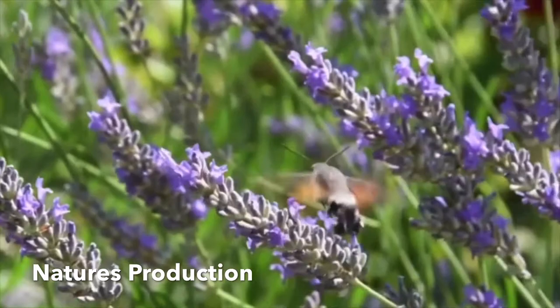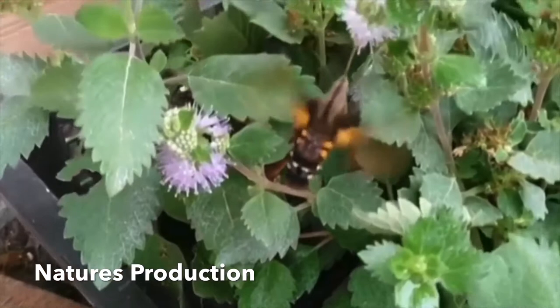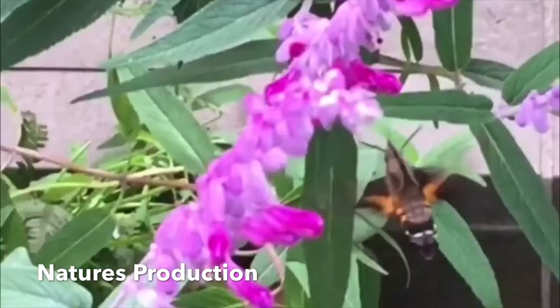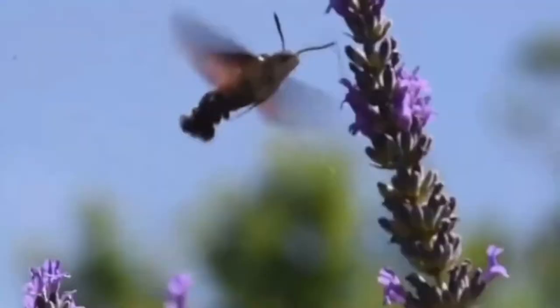The hummingbird hawk moth rarely survives the winter in northern latitudes. It can be easily seen in gardens, parks, meadows, bushes, and even woodland edges where preferred food plants grow, like honeysuckles and many others. Their larvae usually feed on bedstraw.